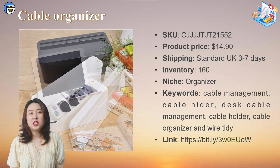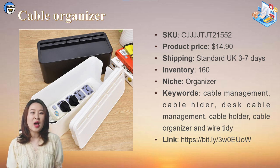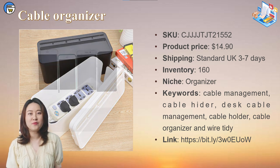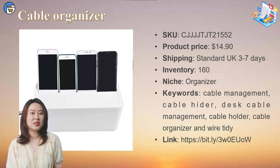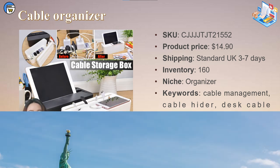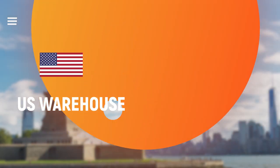Time is short and I could spend a lot more time introducing UK warehouse products, but I've summarized a product research report that covers all the information mentioned above, plus more products from UK, US, and France warehouses. If you're interested in downloading the file, please check it out in the description section. Now I'll move on to some local products from the US warehouse.